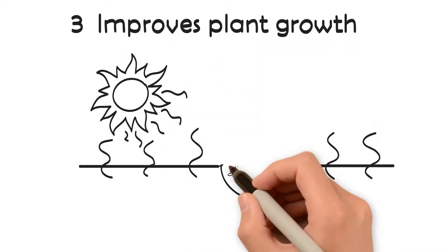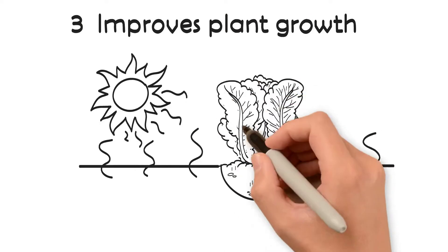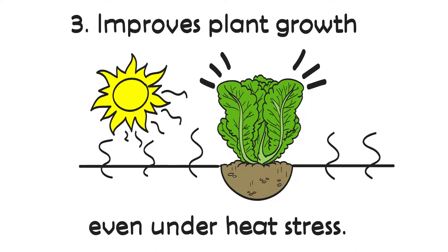Calcium improves plant growth even under heat stress, helping plants become more resistant to heat.